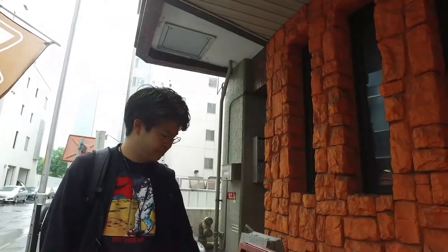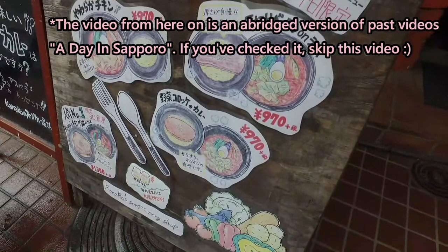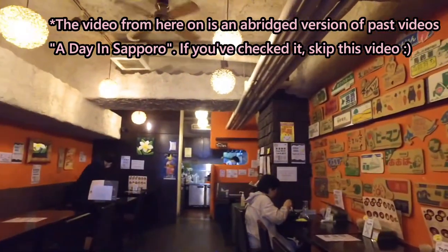Soup curry is Hiro's favorite — yes, it's my favorite. Sri Lanka style, spice from Sri Lanka. There are not many soup curry restaurants in other districts. In Osaka, for example, it's very much a Sapporo thing.